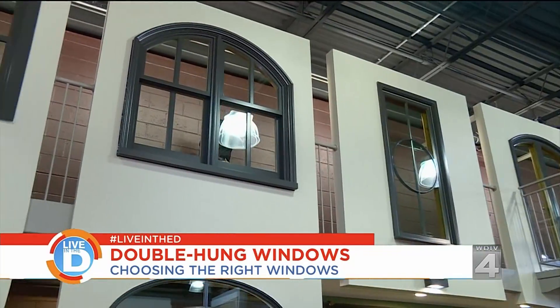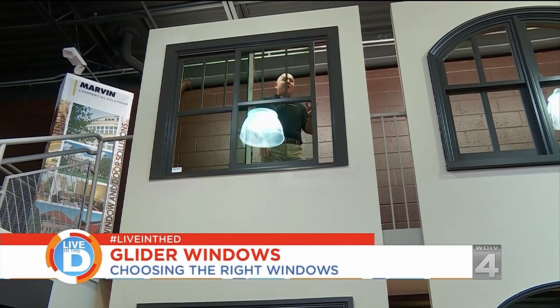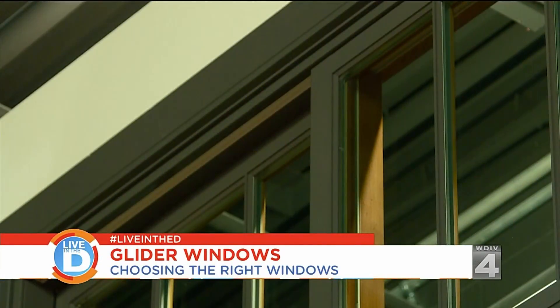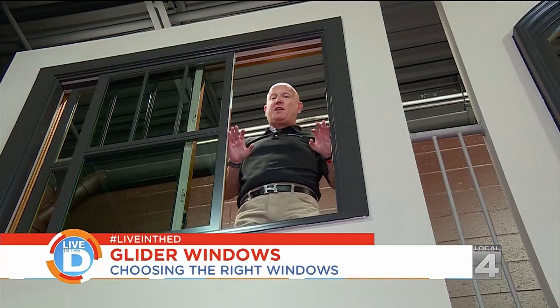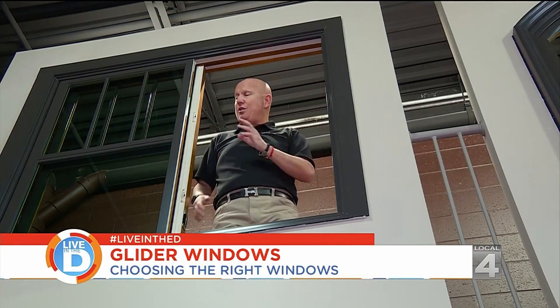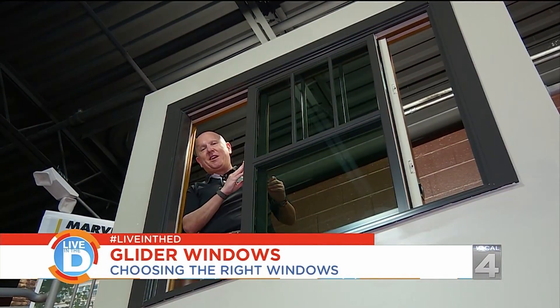The third window we're going to talk about today is the glider window. Some people call it a slider, but officially I call it the glider. One of the advantages of considering this window is the wide openings that you can fill. Also, just like the double-hung, both sashes move so you can clean this very easily.